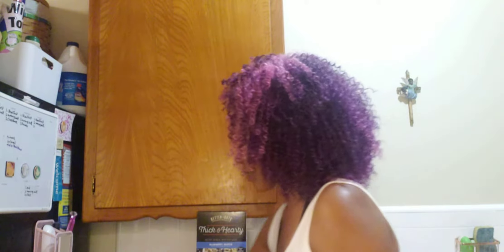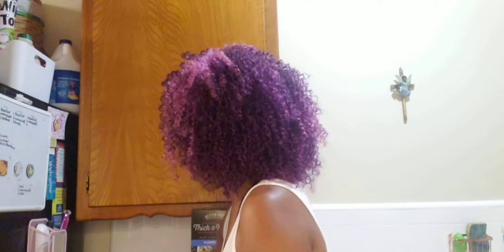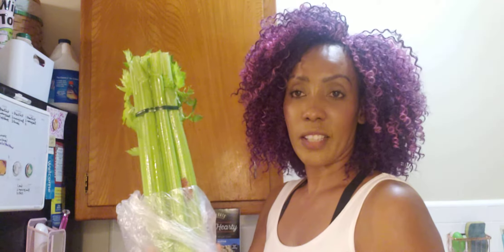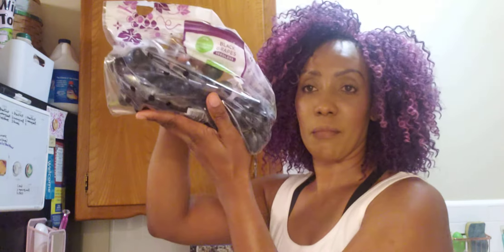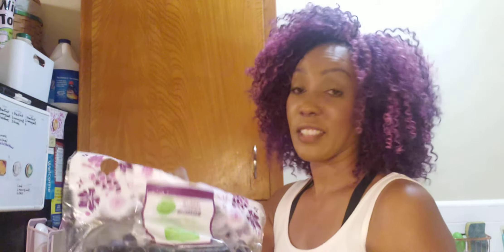I'm going to stand things up to make it easier and show you everything. I bought some lettuce, some celery so I can make my smoothies, and some delicious black grapes — nice and juicy. I'm not going to eat one right now until I clean them off.